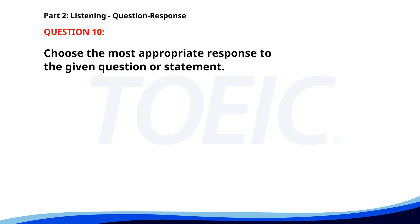Number ten. Who is presenting at today's seminar? A. I don't usually attend seminars. B. Mr. Johnson from the sales department. C. The seminar starts at 3 p.m. The correct answer is B: Mr. Johnson from the sales department.